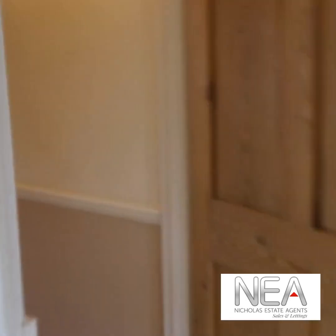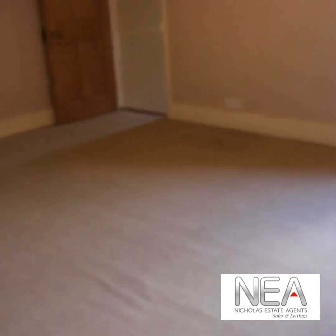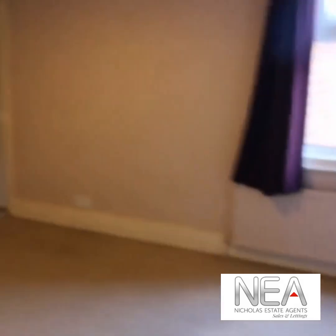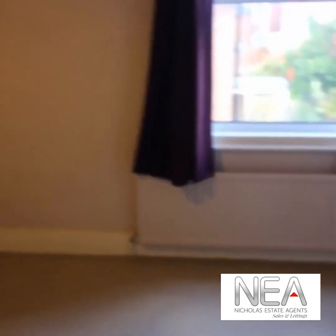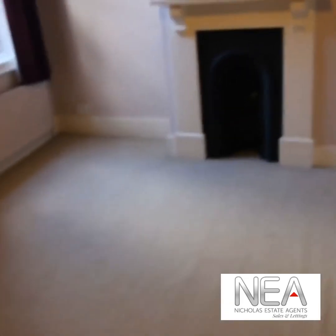We come back out into the landing and step across into the second double bedroom. This again is a good sized bedroom with a window overlooking the rear garden, a feature fireplace, and again built-in storage.